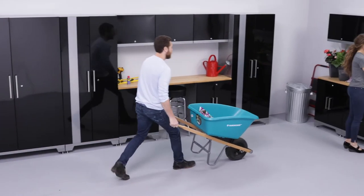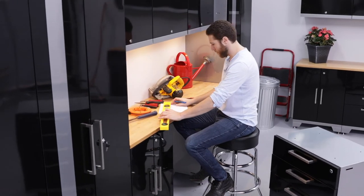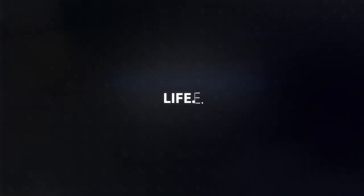Go big or go bigger with the huge Performance 2.0 Multi-Use and Extra Wide Lockers.